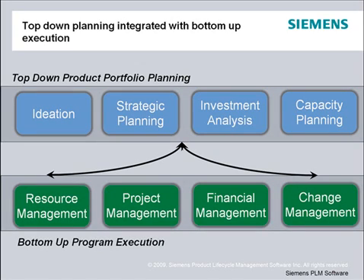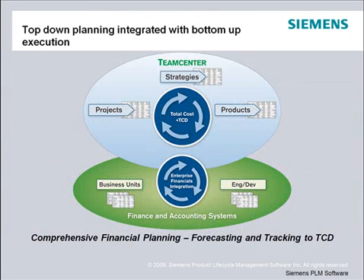Here you can consolidate existing work-in-process projects with new ones, and review if any of the current projects should be killed or accelerated. Teamcenter has powerful financial planning capabilities and supports integration to financial systems to import and export appropriate financial information. Through comprehensive financial planning, you can capture all of the development costs associated with bringing a product to market, incorporation of new enhancements, as well as ongoing maintenance, to determine the total cost of development for that product.